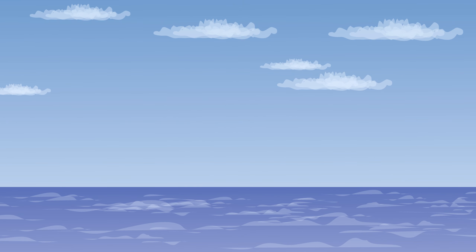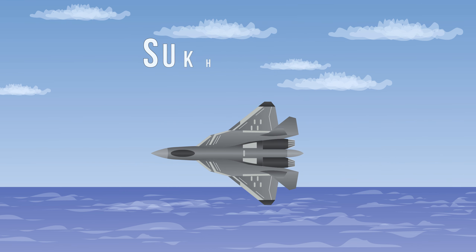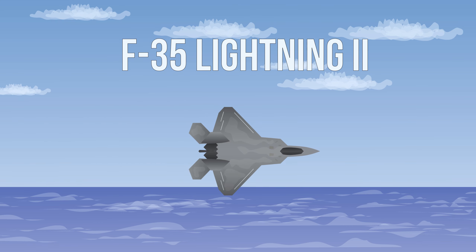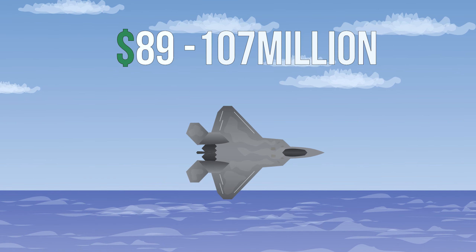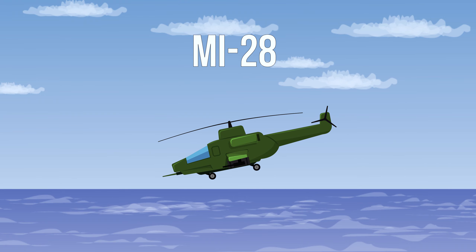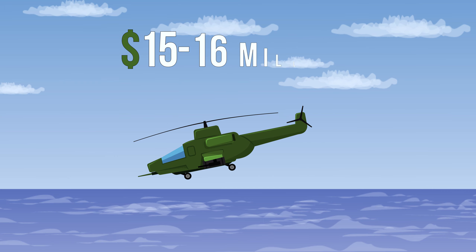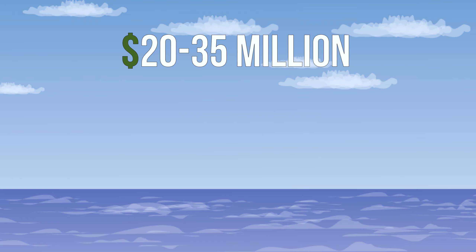Moving on to the Air Force, a fifth-generation Russian fighter jet like the Sukhoi Su-57 costs $50 million, while the American Lockheed Martin F-35 Lightning II ranges from $89.2 million to $107.7 million. Russia's current issue attack helicopter, the MIL-MI-28, costs $15 to $16 million per unit, while the American Boeing AH-64 Apache costs between $20 to $35 million per unit.